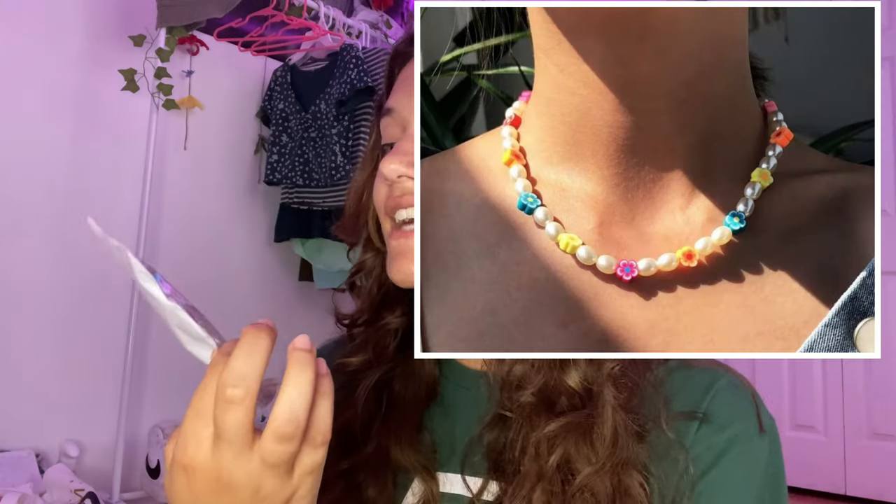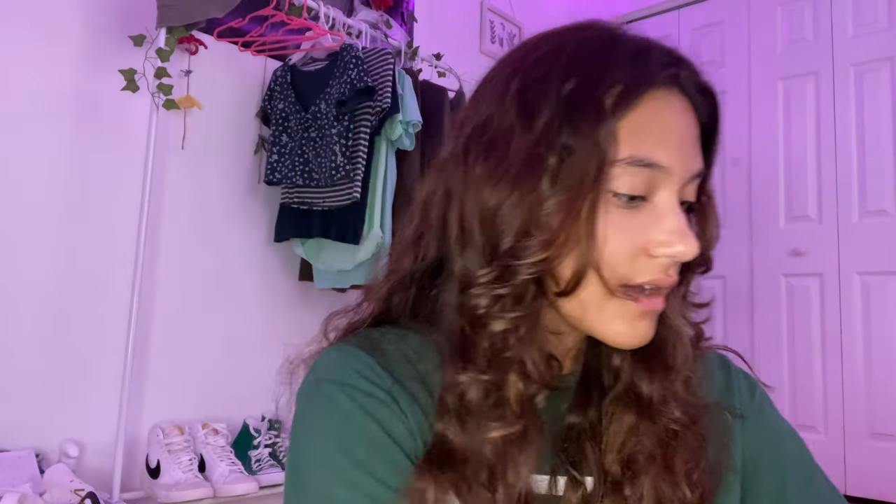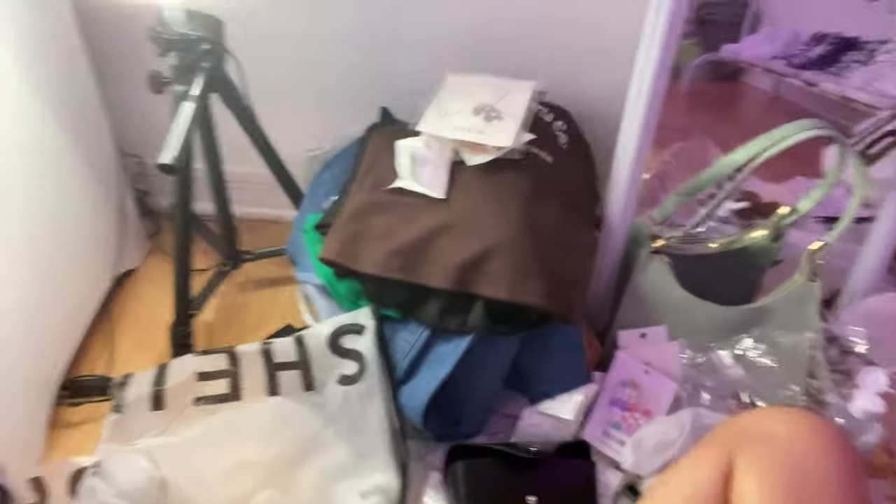I saw a girl with this same exact necklace on Amazon and I didn't even realize I had ordered it from Shein — I was literally about to order it on Amazon. This is so cute, I'm obsessed. And these last ones are some little gold and pearl-looking earrings. I don't like the back of them but the front is really cute.